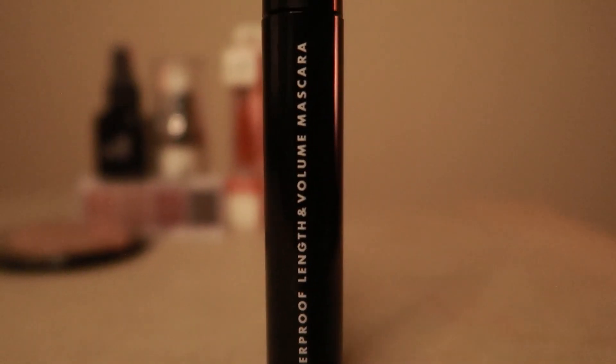Since I'm done with everything now, the only thing left is the mascara — e.l.f. waterproof length and volume mascara.